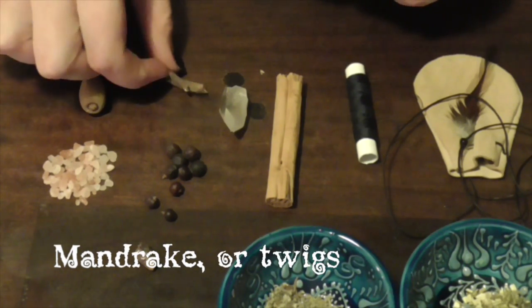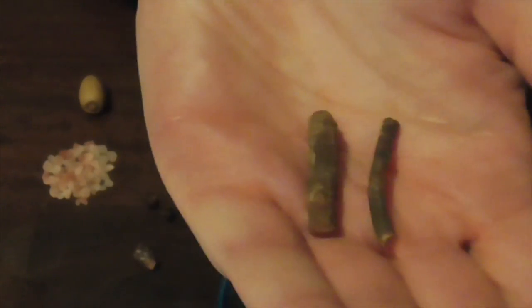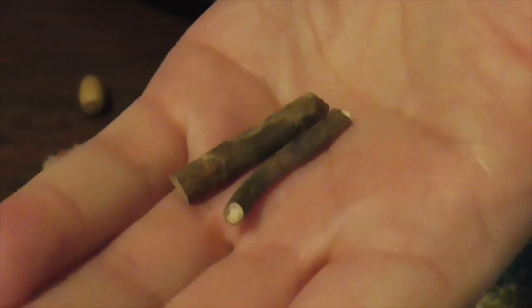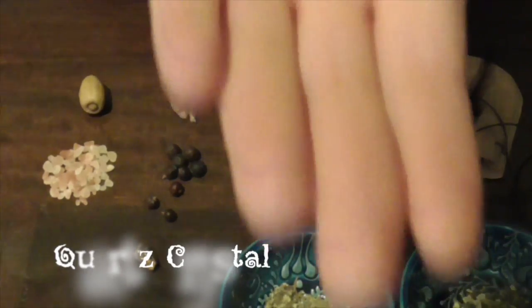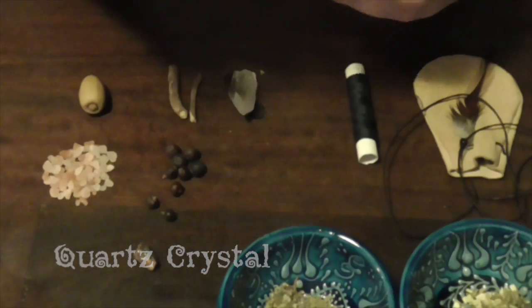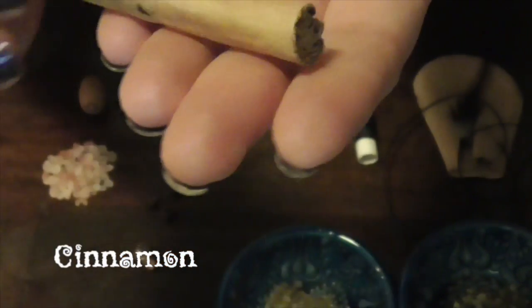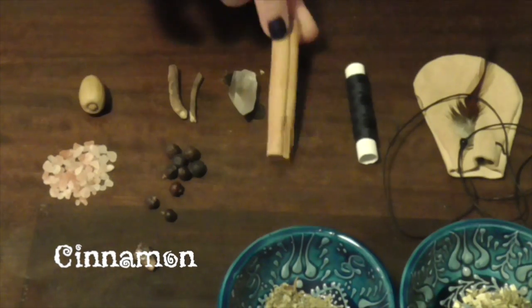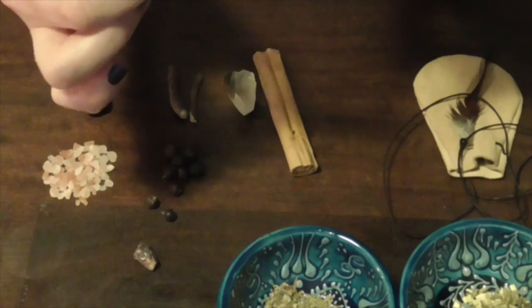I have two pieces of mandrake. I have one of the little crystals I purchased the other day, and a nice little piece of cinnamon. And lastly, I have some black cotton.